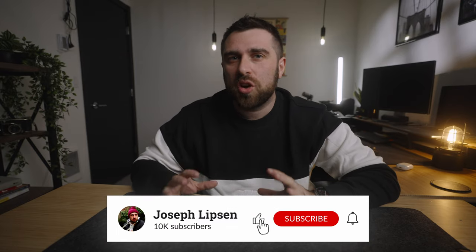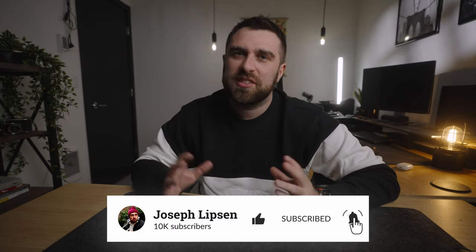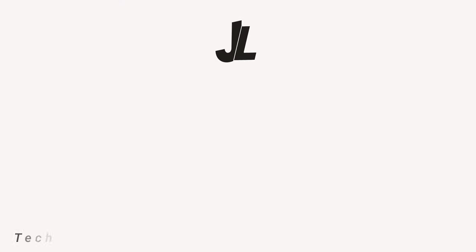Hit that subscribe button so you don't miss an episode or any uploads in the future, and hit that like button to support me as a creator. The DB Journey Ramverk Pro 26 liter backpack — let's see how this thing handles from Tokyo.